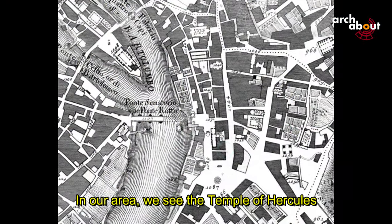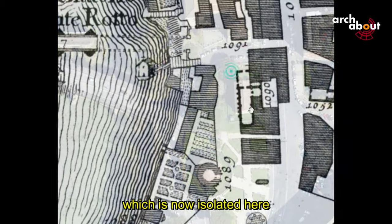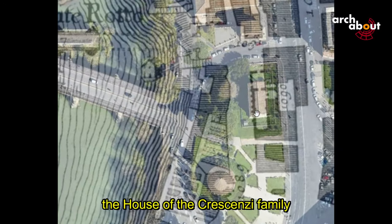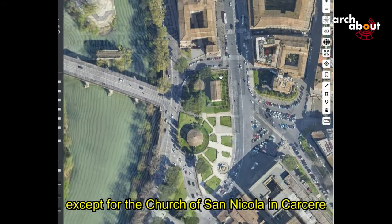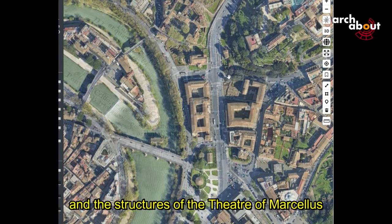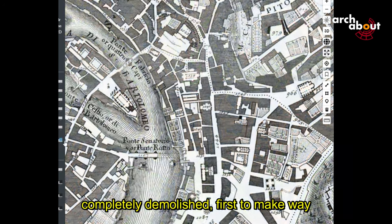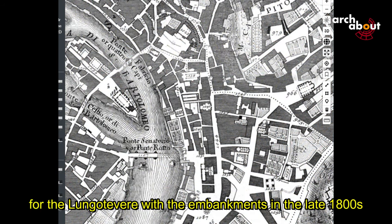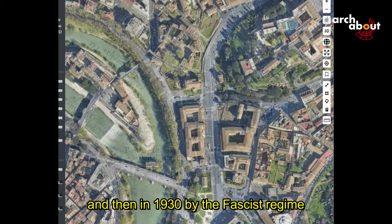In our area, we see the temple of Hercules, the temple of the god Portunus now isolated, and the house of the Crescenzi family — the only building remaining in this area, which was entirely demolished except for the church of San Nicola in Carcere and the structures of the Theatre of Marcellus. Until 1930, this was a densely built neighborhood, completely demolished: first to make way for the Lungo Tevere embankments in the late 1800s when Rome became the capital of Italy, and then in 1930 by the Fascist regime.